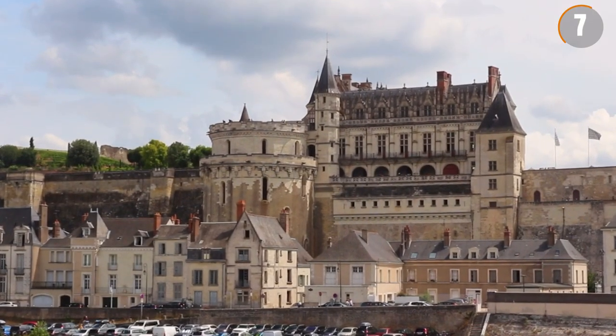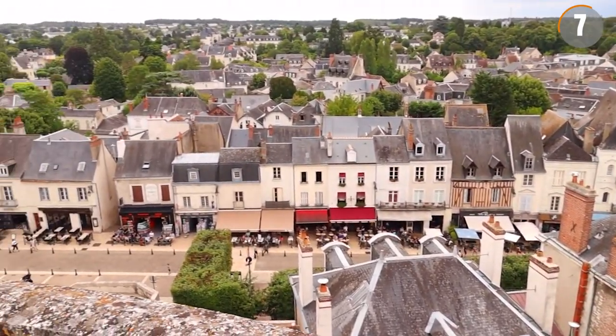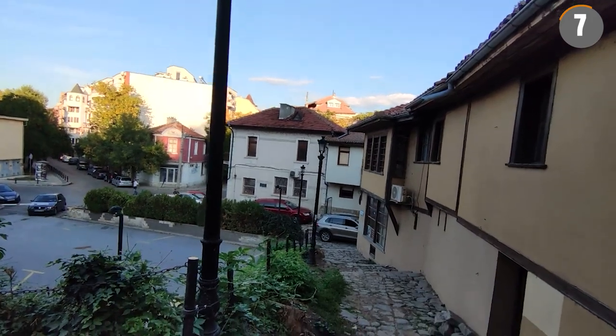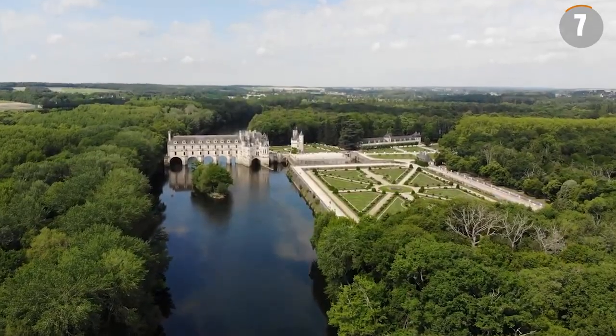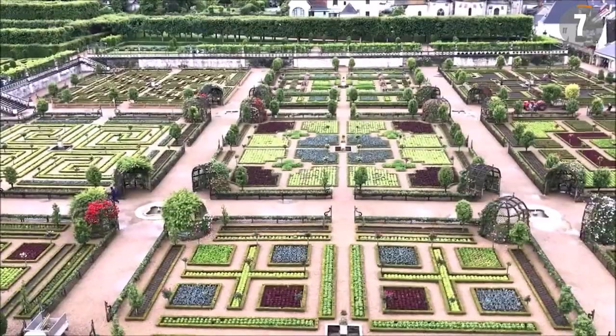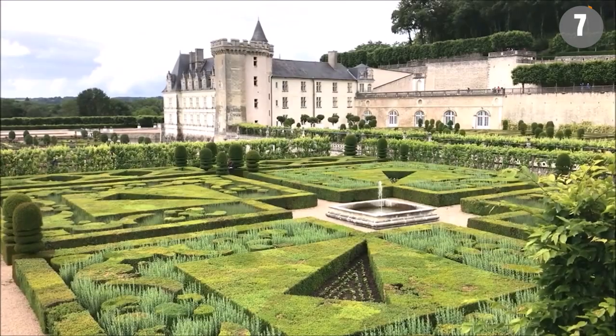The towns of Amboise, Blois, and Tours offer more than just amazing views. Each town boasts its unique feel, with cobblestone alleys, traditional half-timbered houses, and one-of-a-kind shops. And not to be overlooked are the Loire Valley Gardens, such as those at Villandry and Chenonceau, which are renowned for their meticulously curated landscapes and diverse plant life.